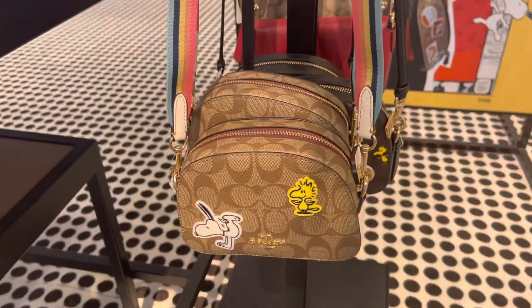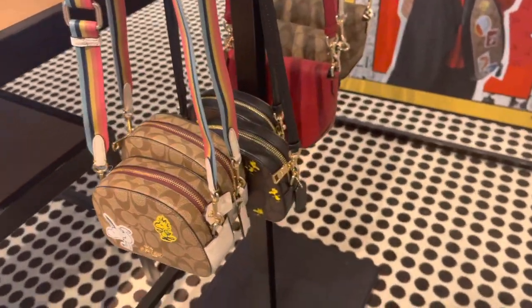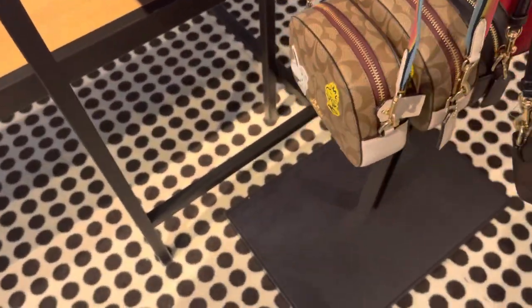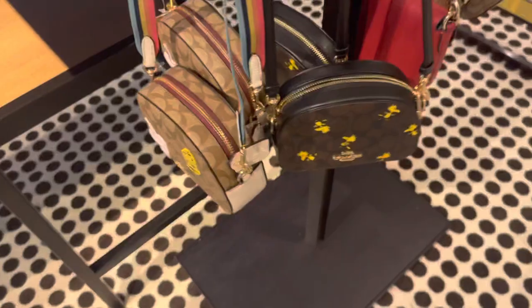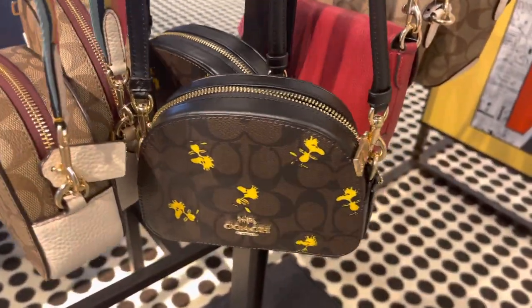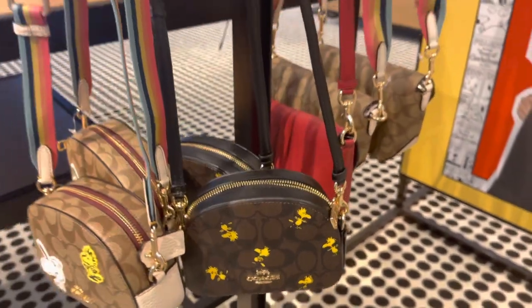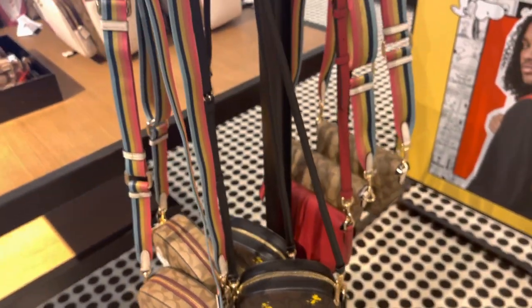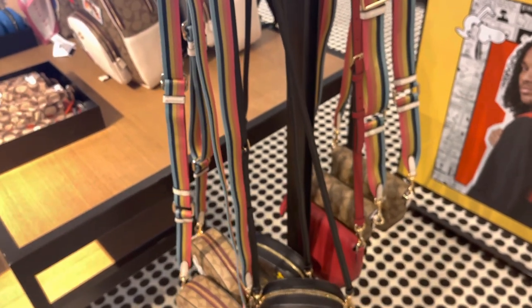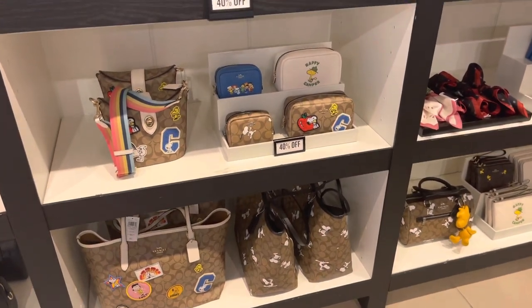Here are two of the five crossbodies I'm going to show you right now — just these two. I actually like this one, but my problem is the straps. And you know what — Sweet Wheels, you can actually take those straps off and put one of the other ones on. I wasn't thinking! But this is the bag I actually got — this one here — and this is not a placement bag. All of the bags have the same print on it.